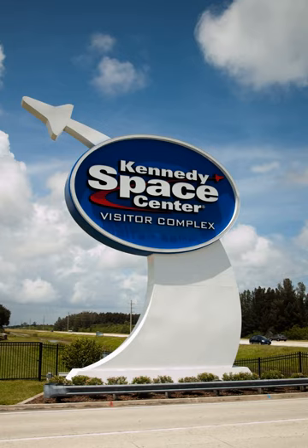Kennedy Space Center Visitor Complex was voted the eighth-best museum in the United States by TripAdvisor in 2016. NASA renewed the contract with Delaware North Companies through 2028.